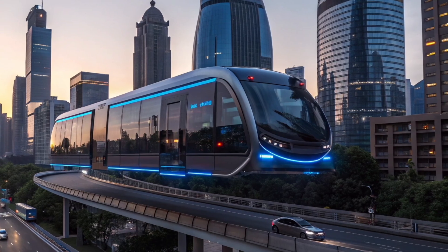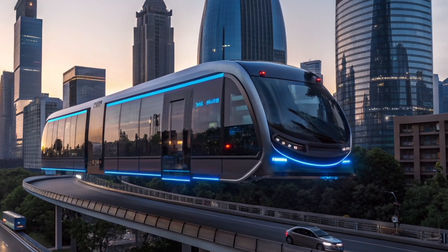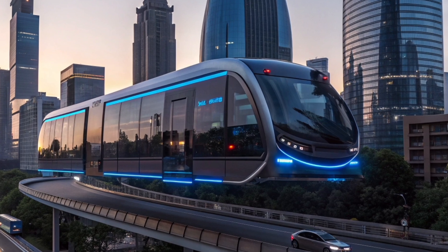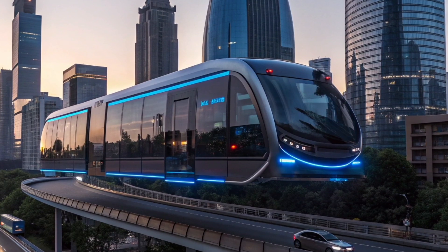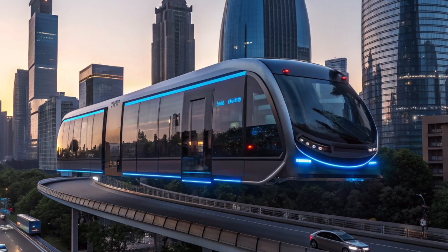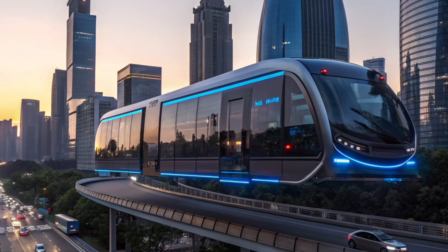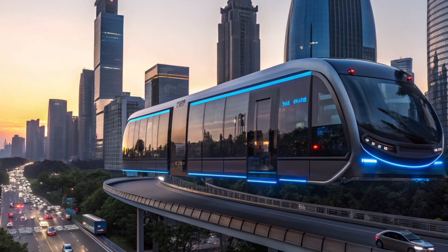China's flying bus represents the future of transportation. It combines clean energy, artificial intelligence, advanced materials, and modern engineering into one revolutionary system — it's not just a vehicle, it's a symbol of innovation, sustainability, and progress. With this invention, China has taken another bold step toward transforming cities into smarter, cleaner, and more efficient environments where technology truly serves humanity.